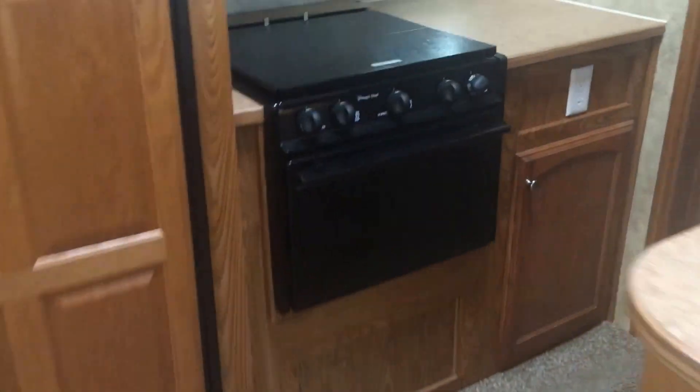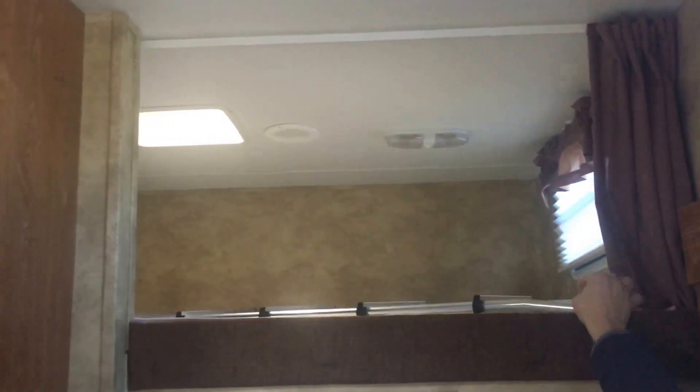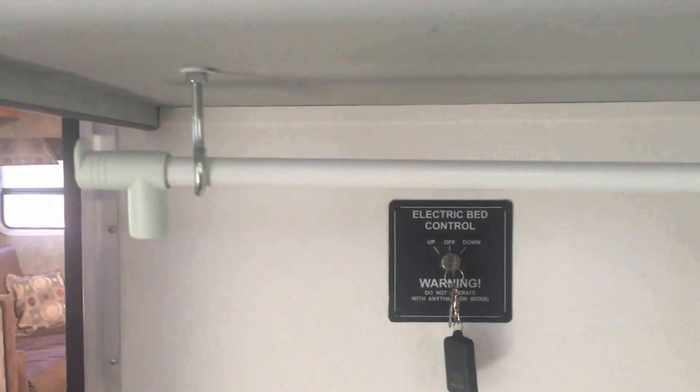Right above here before we go out into the garage, we've got a loft up above with some sleeping up there. It comes with a ladder so you can get up there. Looks like we've got some radios and DVD players here for your entertainment. Back in here we've got what they call the e-track on the floor with all the tie-downs. We've got a washer/dryer prep and the control for the beds that go up and down.